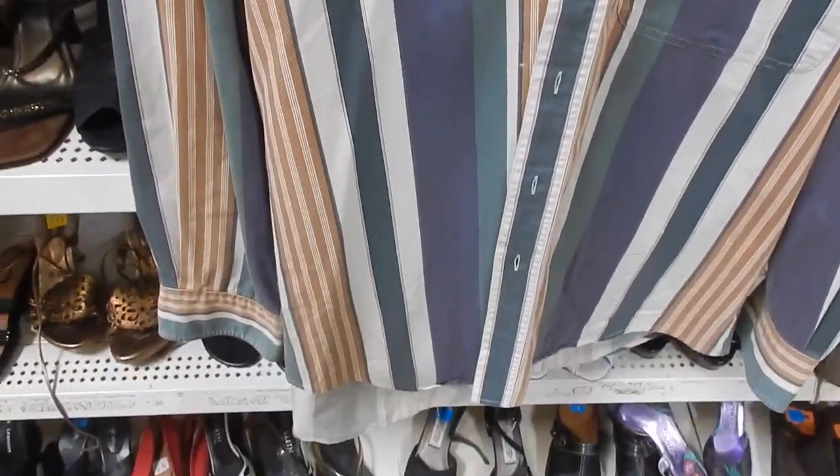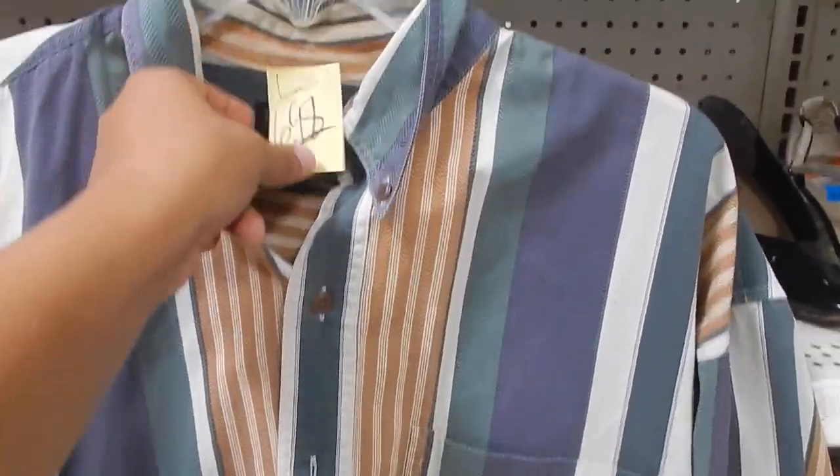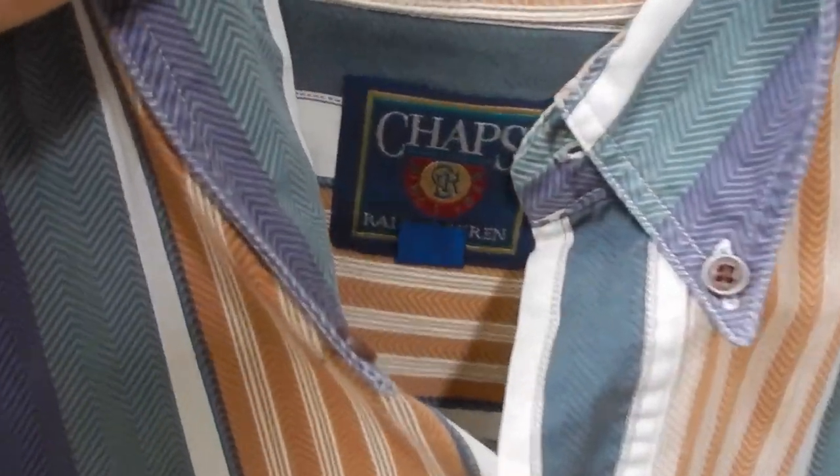Got this Chaps by Ralph Lauren stripe button-up for $6.98. Got that old-school Chaps by Ralph Lauren tag in there. No tags on the outside, but they're kind of staining. They want $7, size large.